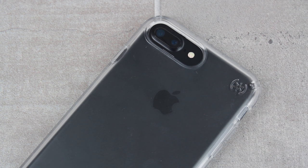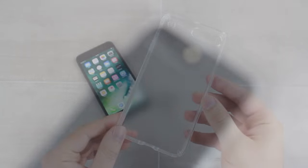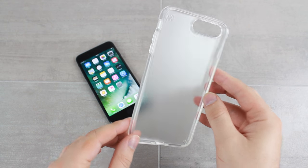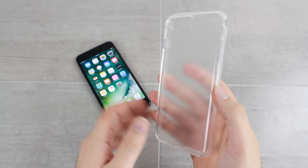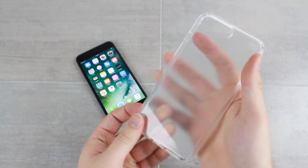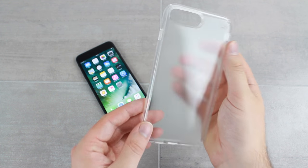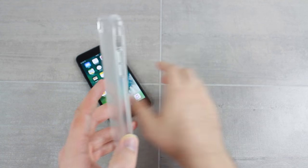Speck continued to dominate the smartphone case market with this insanely popular option for the iPhone 7 Plus. Essentially a redesigned, new and improved look at the candy shell case, the Presidio takes all of the good things that the candy shell had to offer and builds on it to produce a fantastic way of showing off your phone whilst keeping it well protected from a wide range of dangers.